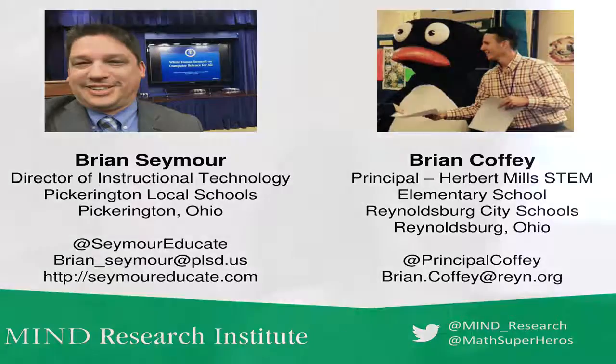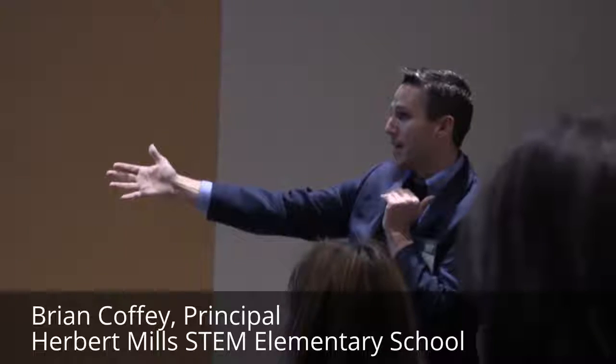I've known Brian for about five years. We're friends and colleagues, and having the opportunity to work with him as an instructional technology integrated leader of a district is a unique role. Usually there's an IT department segregated from an instructional department. He blends that gap, and in 21st century schools we need that in districts.